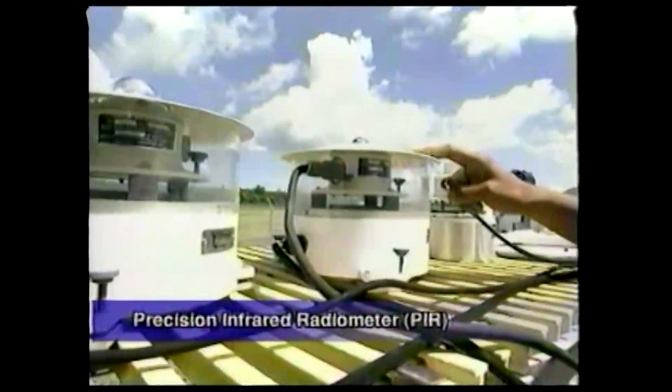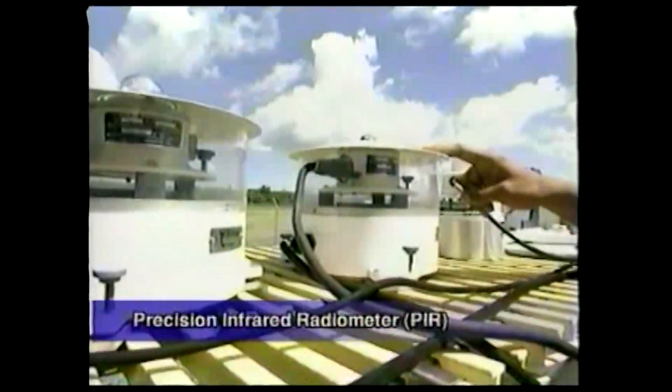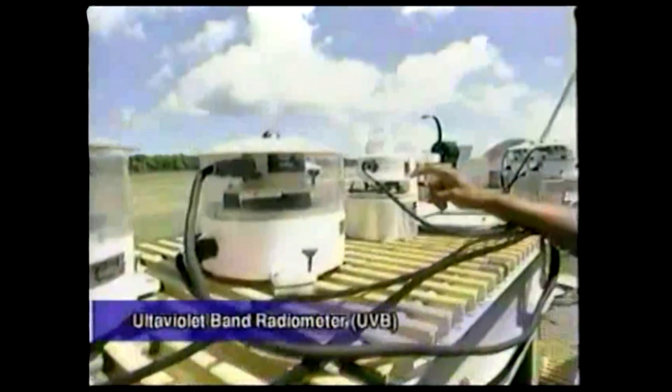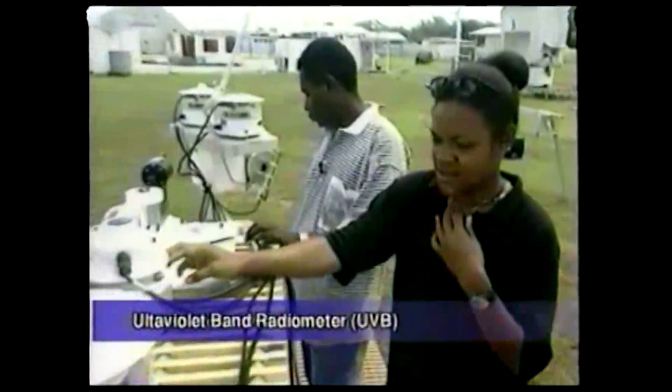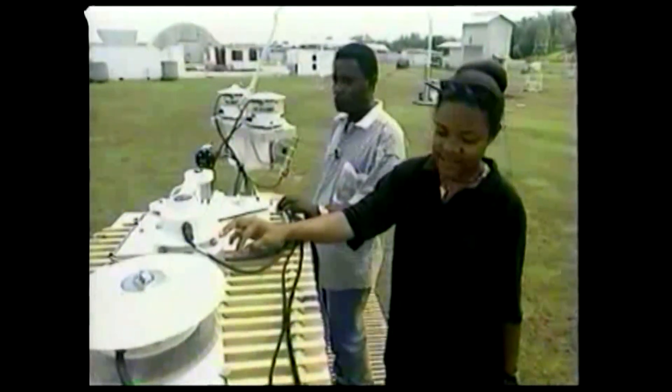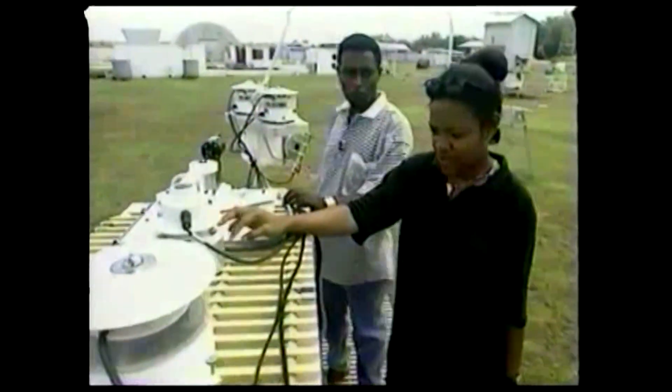This instrument over here is the PIR. It measures the heat radiation that comes from the sun. This instrument here is the UVB, the ultraviolet biometer. It measures the ultraviolet rays that come from the sun.